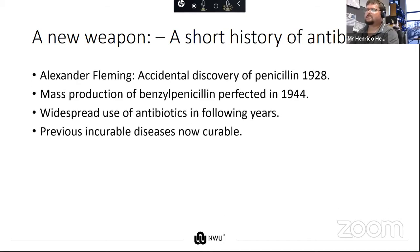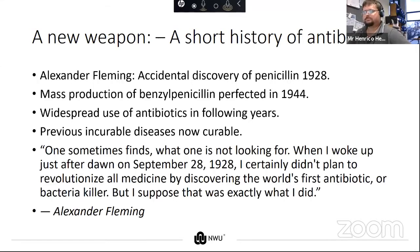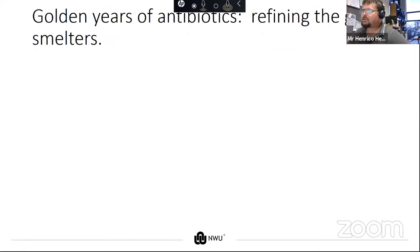In 1928, Alexander Fleming accidentally discovered penicillin, and by 1944 the mass production of basic penicillin was perfected, followed by widespread use of antibiotics in the following years. This led to diseases that weren't curable beforehand now being curable. In the words of Alexander Fleming: 'When I woke up just after September 28, 1928, I certainly didn't plan to revolutionize all medicine by discovering the world's first antibiotic, but I suppose that was exactly what I did.'